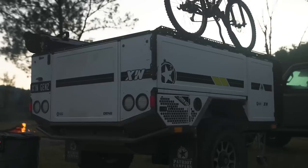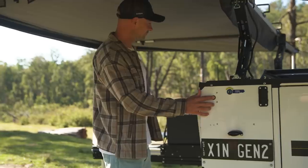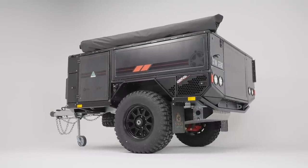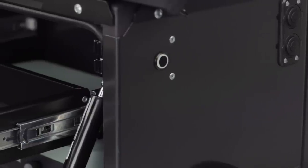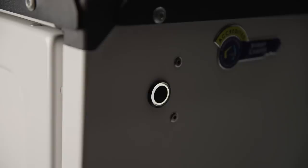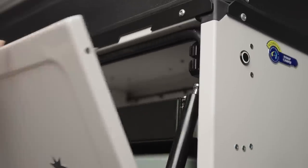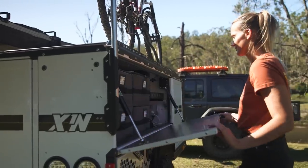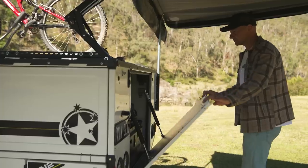Discover the X1N's sleek design with soft touch buttons instead of bulky external latches for a flush exterior and an improved user experience. Simply lock or unlock everything at the touch of a button with the X1N central locking system, designed for effortless access and a hint of sophistication during your outdoor adventures.